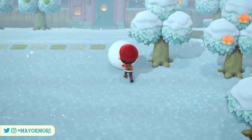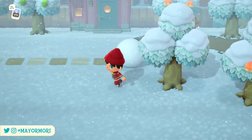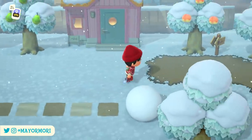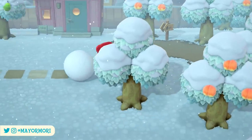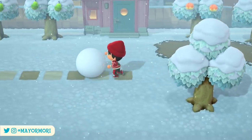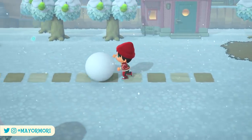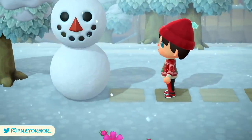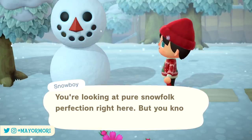For the first time in a long while, it's the southern hemisphere that has their work cut out for them, as players in that region have a total of 13 critters leaving, whereas here in the northern hemisphere we only have four to find before they're gone. This makes total sense given the southern hemisphere is currently in summer and here we're in winter, so naturally there's less creatures around to leave.